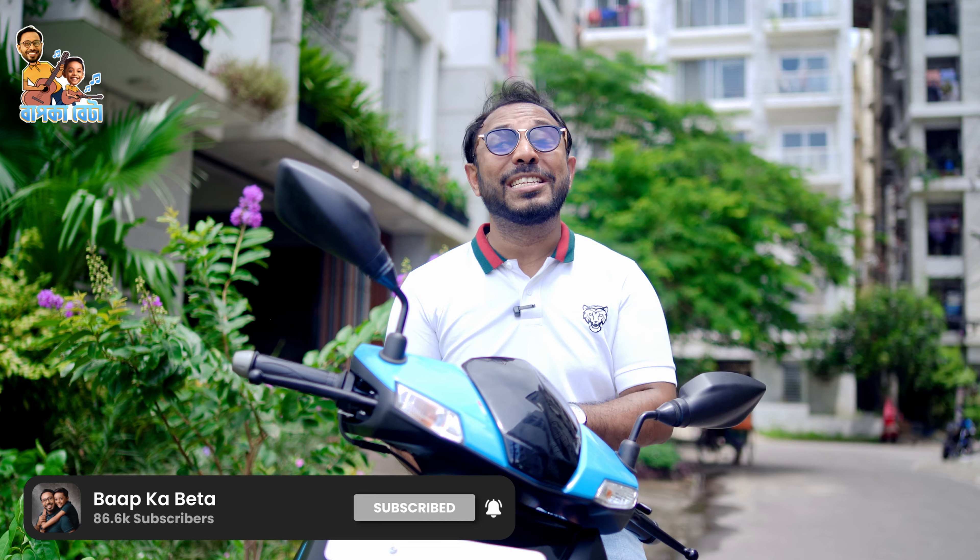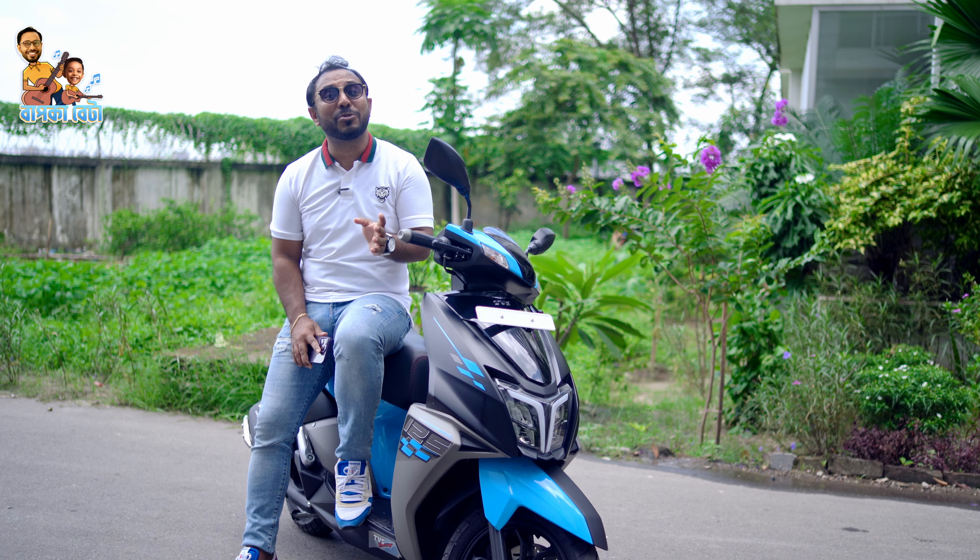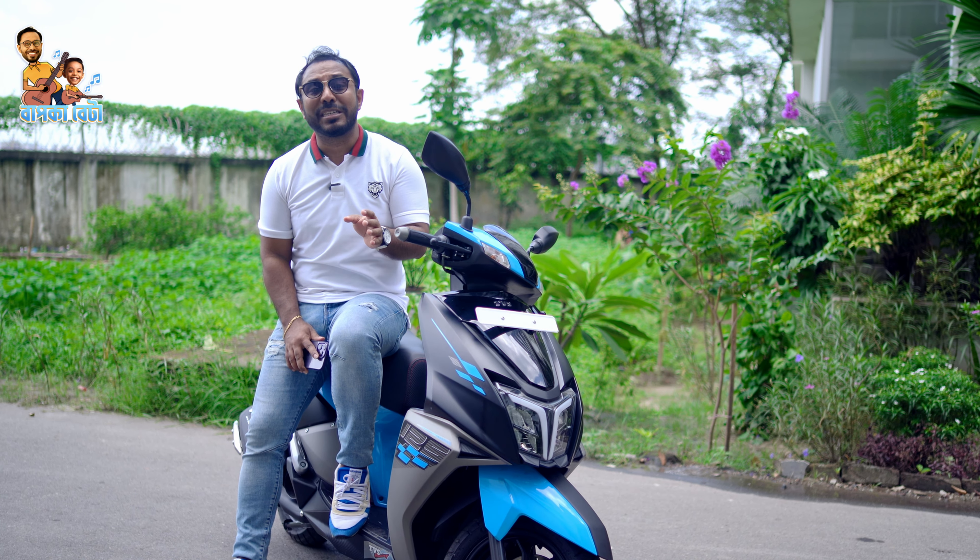With 9.5 seconds it will reach 60 km per hour. The safety and comfort are the best possible for this scooter. There are high-speed indicators, tubeless tires, and no gear shifting required.